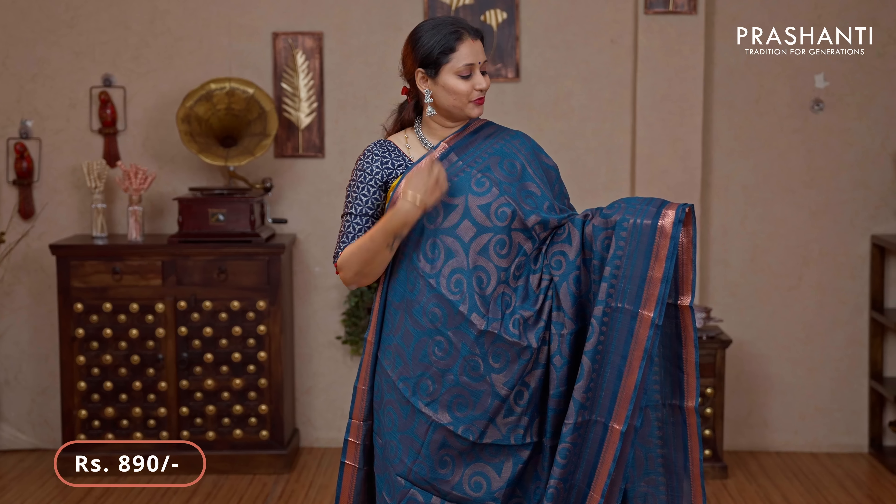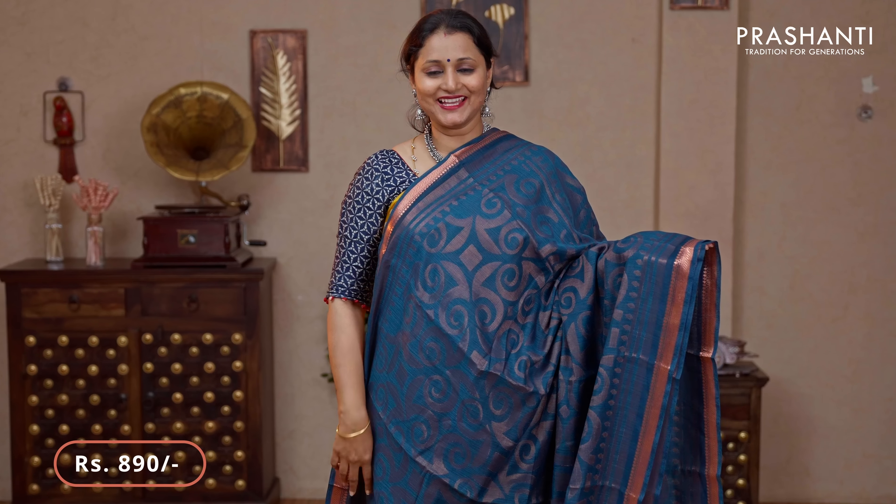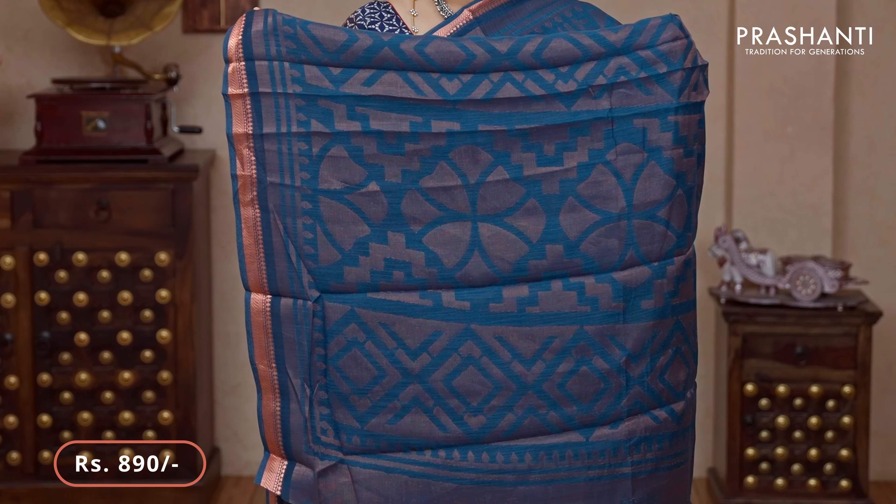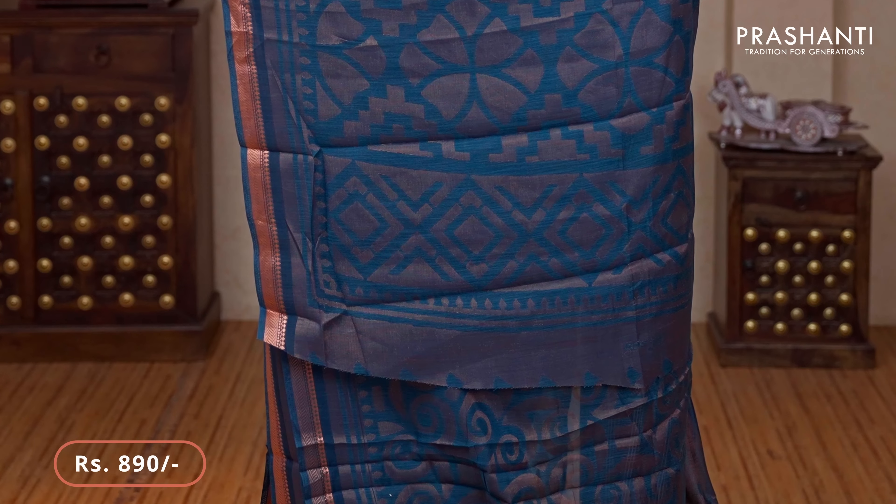Peacock blue — a lovely colour with copper zari borders on either sides. Brasso weaves in geometric pattern running throughout the saree. That's the pallu — very simple pallu — and a running blouse in brasso priced at $890.